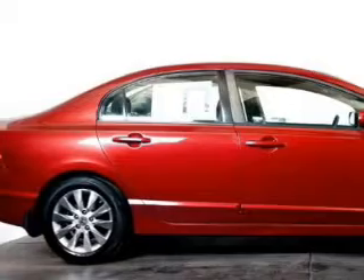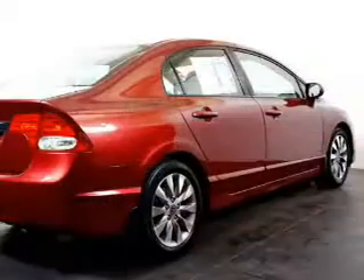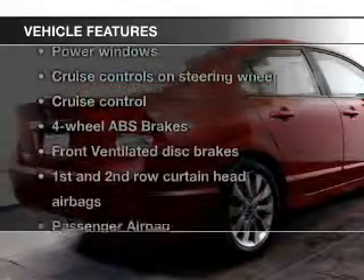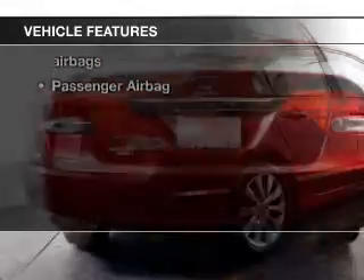You will appreciate the safety feature of anti-lock brakes. Let the sunshine in with a sunroof. With these notable features, you won't want to miss out on the opportunity to own this amazing ride.